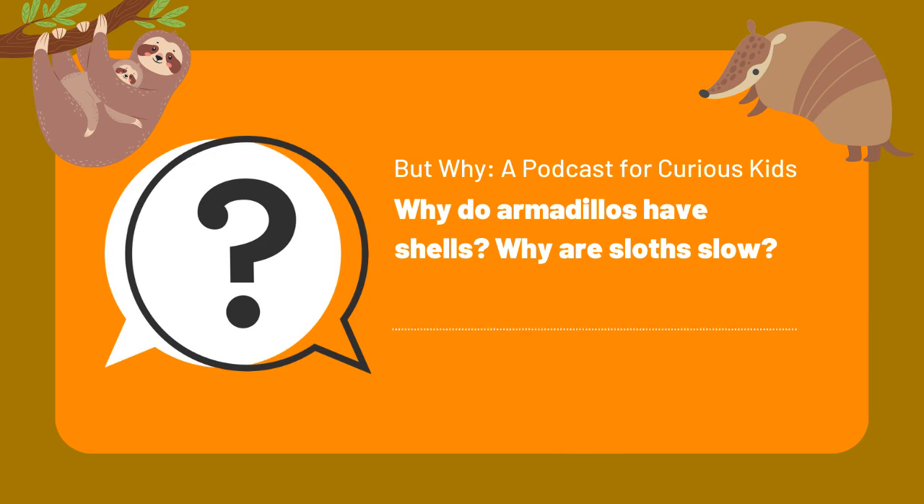Coming up: in search of sloths. This is But Why, a podcast for curious kids. I'm Jane Lindholm, and today we're learning about sloths and armadillos. Sadly, we don't have sloths in North America anymore, but we used to. In the time of the mammoths, North America was home to giant ground sloths that were 9 to 10 feet long and weighed more than 500 pounds. By comparison, today's sloths are less than 20 pounds and only a couple of feet long. Modern sloths come in two varieties — two-toed and three-toed — and both kinds live in Central and South America.